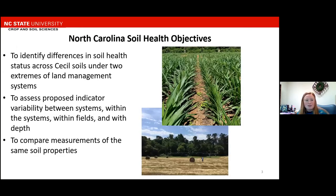We had three separate objectives. The first was to identify differences in soil health status across Cecil soils under two extremes of land management systems. We chose Cecil soils because it's a common soil under agricultural production in North Carolina, and Cecil soil is part of a soil family that's very common across the southeast US. Our two land management systems were a row crop system with tillage and a hayland system. The second objective was to assess proposed indicator variability between systems, within the systems, within fields, and with depth.